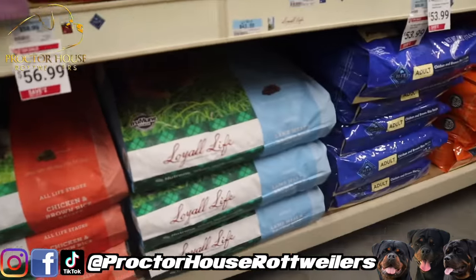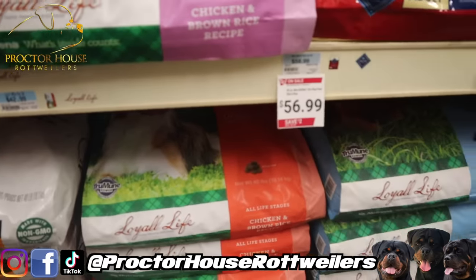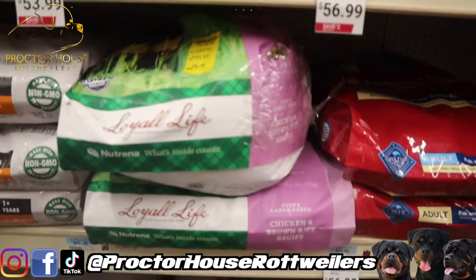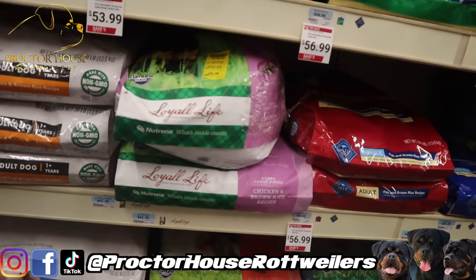I'm not happy about that at all. Granted it's only a couple of dollars, but I do not want to see the price on my dog bags going up because I usually have to get 10 to 11 bags at a time, so it definitely adds up. But let me go ahead and get this bag loaded up.